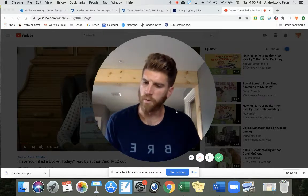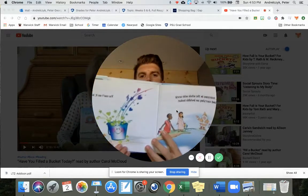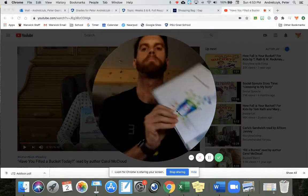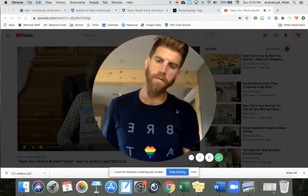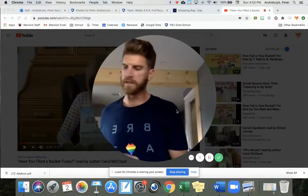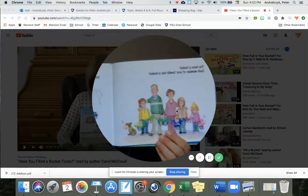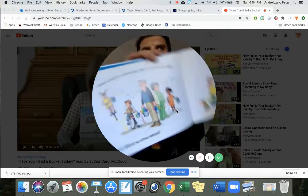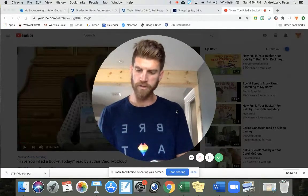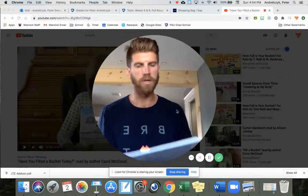All day long, everyone in the whole wide world walks around carrying an invisible bucket. You can't see it, but it's there. You have a bucket. Each member of your family has a bucket. Your grandparents, friends, and neighbors all have a bucket. Everyone carries an invisible bucket. Your bucket has one purpose only — its purpose is to hold your good thoughts and good feelings about yourself. You feel very happy and good when your bucket is full, and you feel very sad and lonely when your bucket is empty.